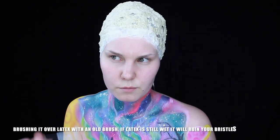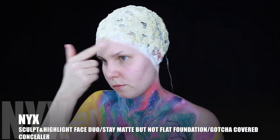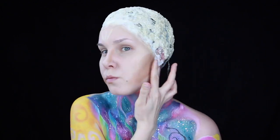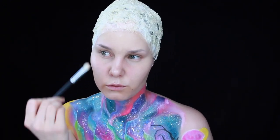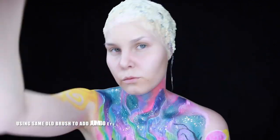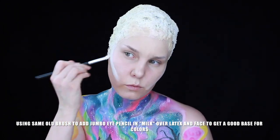Mix HD Studio Finishing Powder and brush it over the latex with an old brush. Then I'm using some concealers and foundations — making a mix and adding it all over my face and hairline. Doing basic highlight and contour with scalp and highlight face duo. Born to Glow liquid illuminator in Sunbeam, adding it all over my face. Using the same old brush to add jumbo eye pencil in milk all over the latex and face to get a good base for colors.